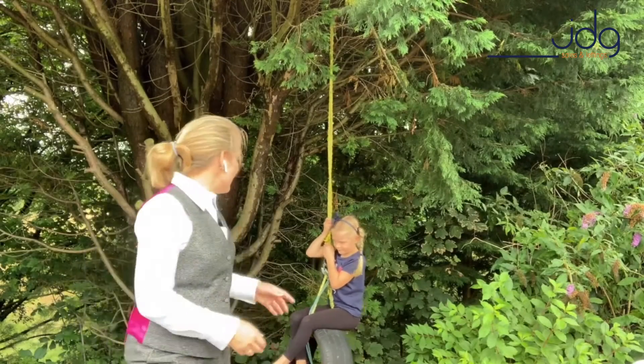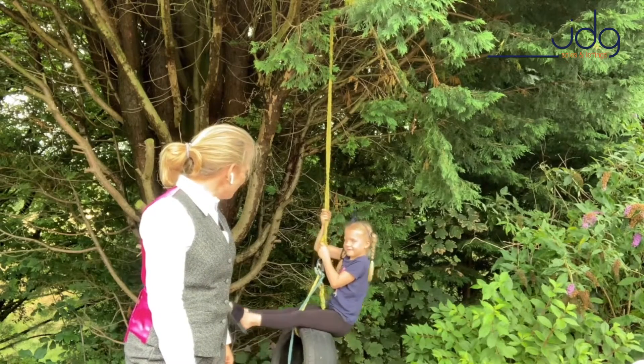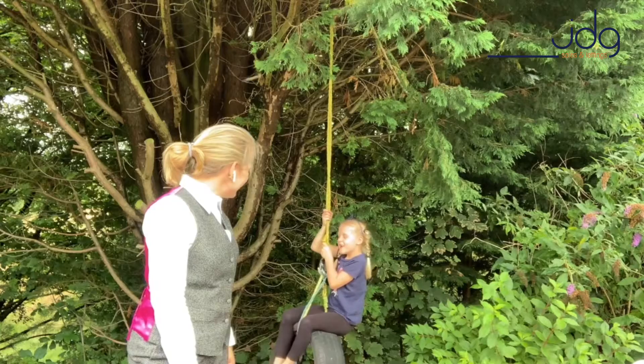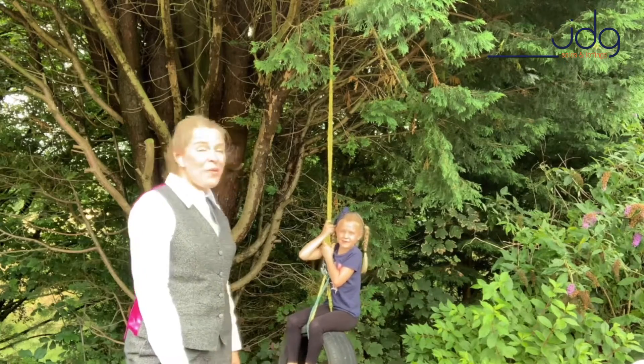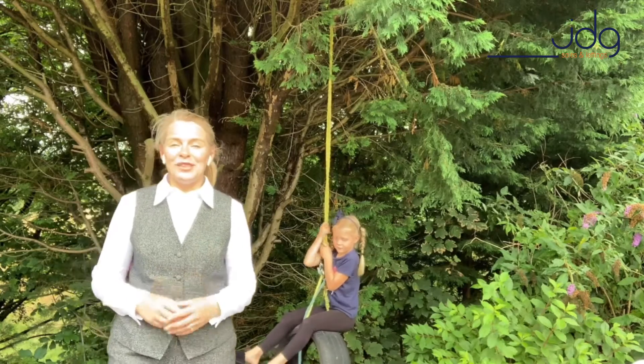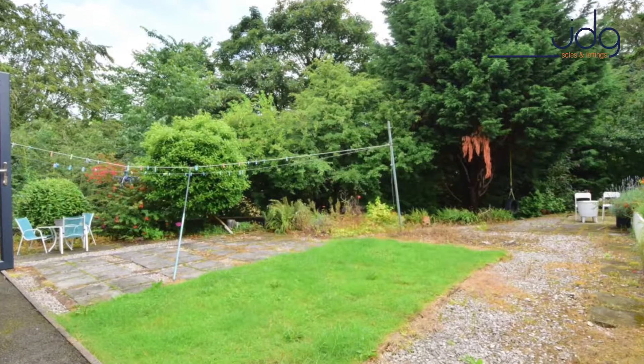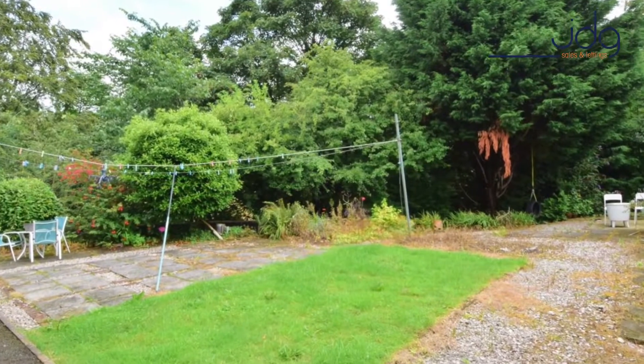Welcome to the garden. Hattie, is the tree swing one of your favourite things? How long have you had it? Oh wow — Hattie's grandad actually built the tree swing for them, but I've just been told it's staying with the property. The garden is superb and it backs onto woodland, as you can now see.